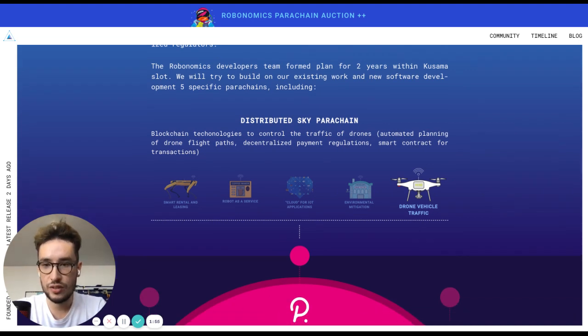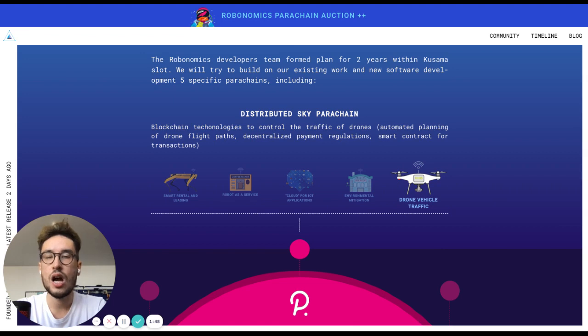If you have any questions regarding Robonomics use cases or the Kusama parachain lease offering, I'd be happy to answer them during the Robonomics community open call this Friday at 3 p.m. UTC. We will also send you another guide on how to use the decentralized application developed by Robonomics to participate in the Kusama crowd loan.